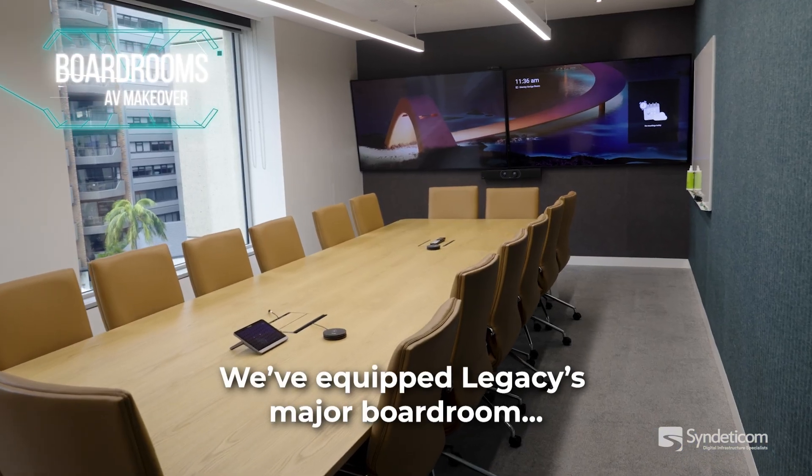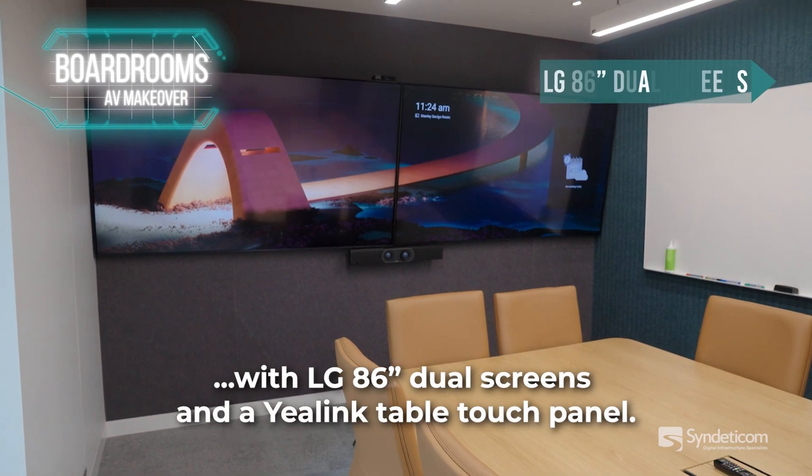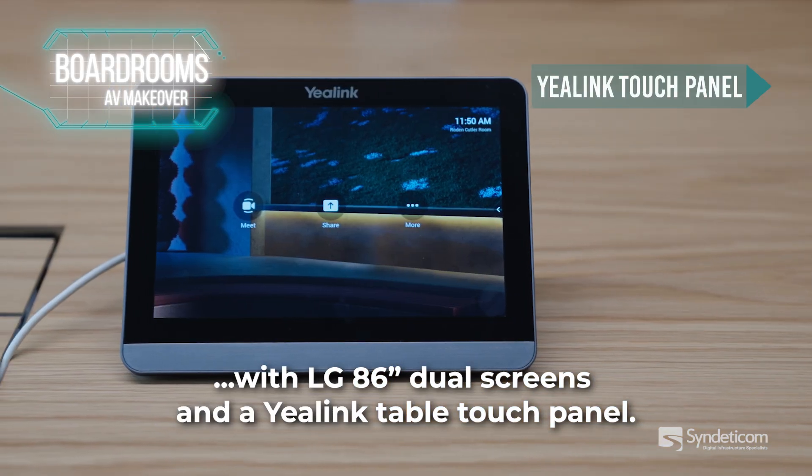We've equipped Legacy's major boardroom with LG 86-inch dual screens and a U-Link table touch panel.